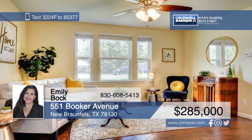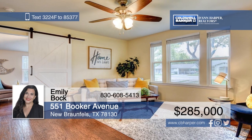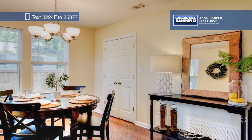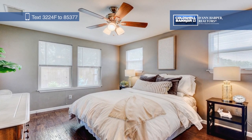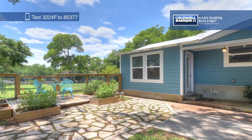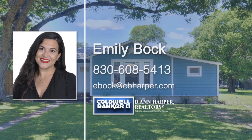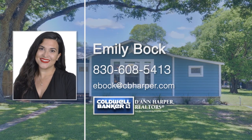This adorable home is nestled under large shade trees in a quiet neighborhood, yet still close to everything. Inside, you'll find an open floor plan with two bedrooms and two bathrooms. The kitchen has been beautifully updated with granite countertops and stainless steel appliances. The split floor plan provides privacy for the master bedroom, which walks out to a covered patio and a fenced-in vegetable garden. Located close to multiple public parks, downtown New Braunfels, and historic Gruene, this home won't last long. Make it yours today by calling Emily Bach.